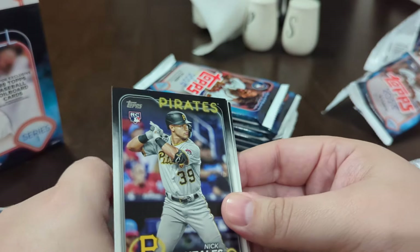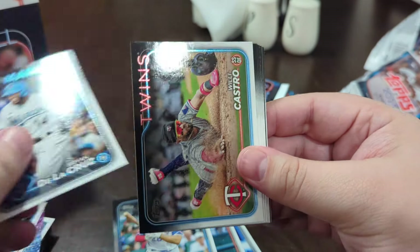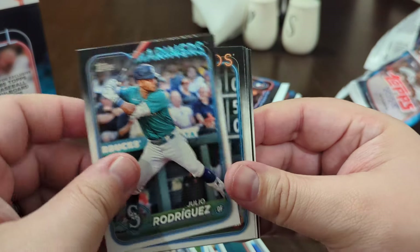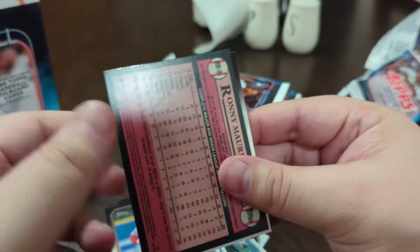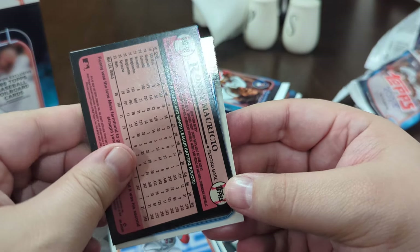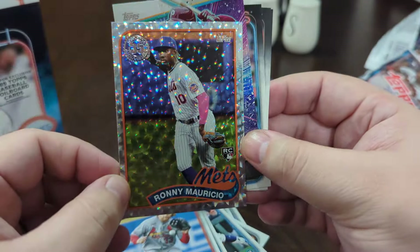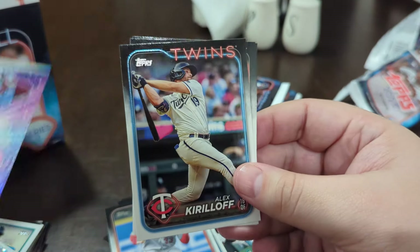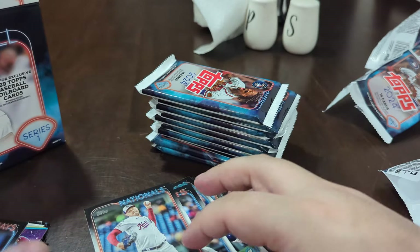That was my first Jordan Lawler I've pulled. I've been opening Topps Series One here and there and I've yet to pull anything insane. I'd love to pull a nice numbered card. I'm just happy that Topps finally has a good rookie class — it's been a while where you're chasing more than just one rookie. Ronnie Marciano — he was huge for a while, kind of cooled off, and now we'll see how he does.